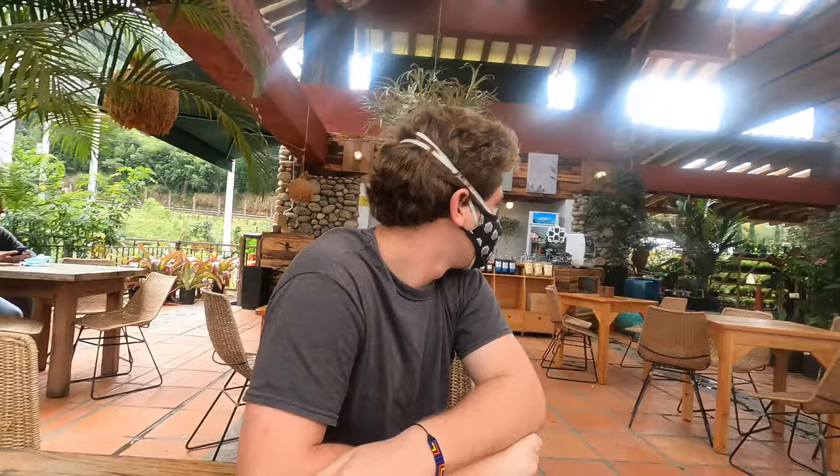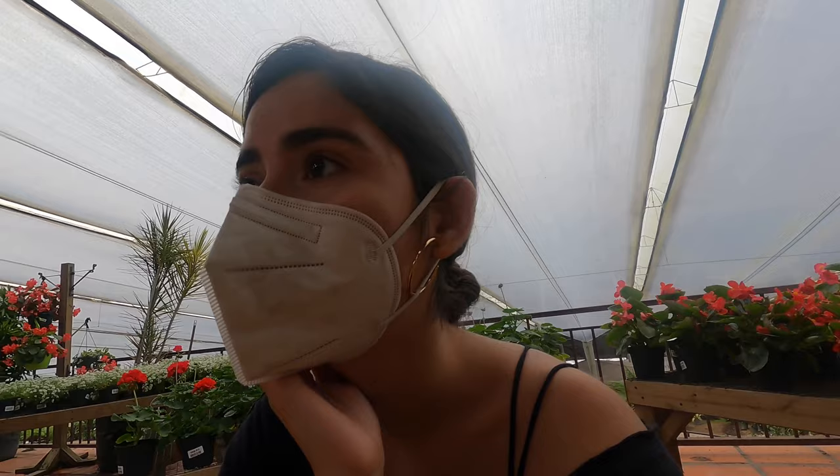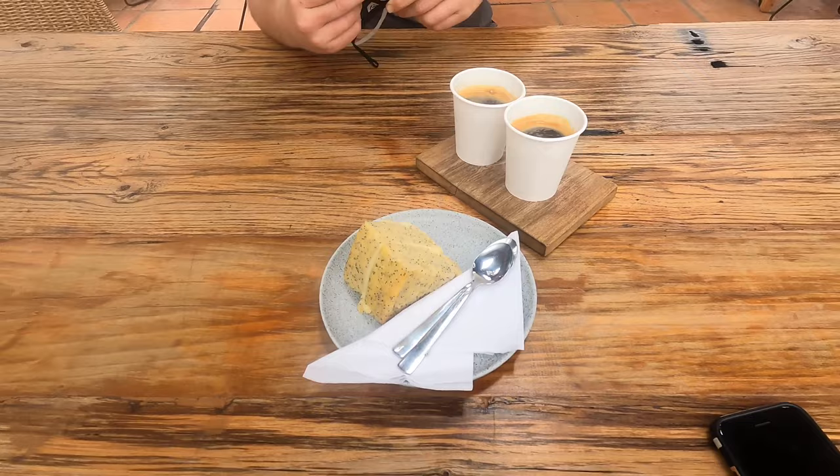Now we're going to check out this little place we walked by the other day. It's like a nursery that also has a cafe inside. We just ordered our coffees — it's all outdoors and so sweet that it's a nursery and a cafe at the same time. We just got our coffee and I got a lemon poppy seed cake, which looks amazing. Pretty good, not bad. Let's try the cake. Very good.